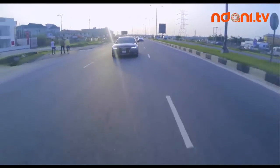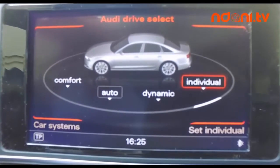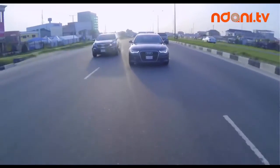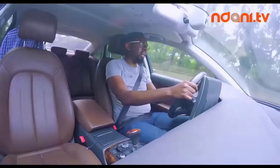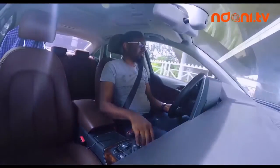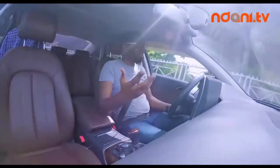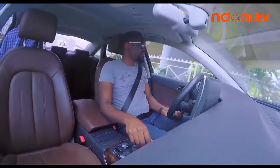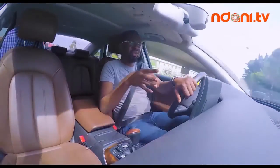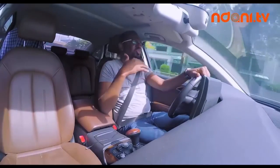There are four drive modes in this car: comfort, auto, dynamic, and individual. Comfort, as it sounds, makes you drive really comfortably. Dynamic is more responsive. Auto allows the car to decide for itself how to perform in terms of comfort and responsiveness based on how you're driving and the terrain. Individual allows you to set your own parameters for a personalized experience. I've been driving around in comfort mode and I can tell you it's quite nice — buttery smooth, like butter on hot toast. If you really work hard to earn your money, this is the mode you'd love to be driven in. But let's see what dynamic has to offer.